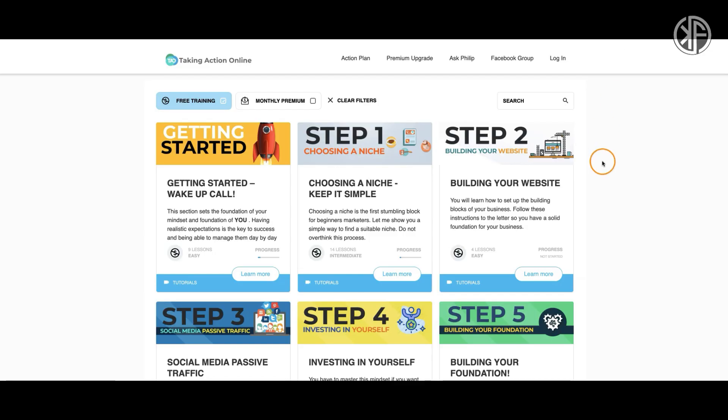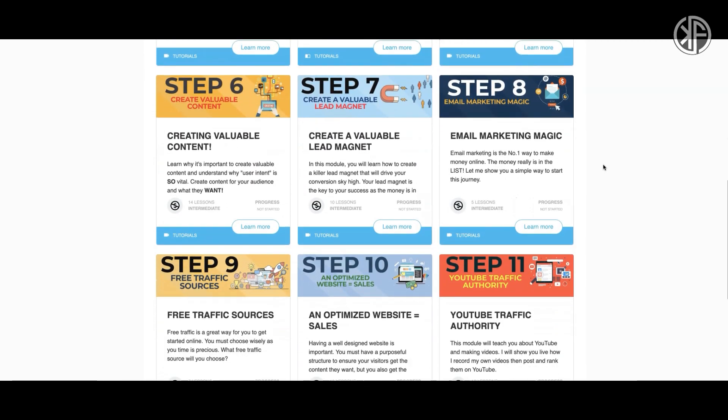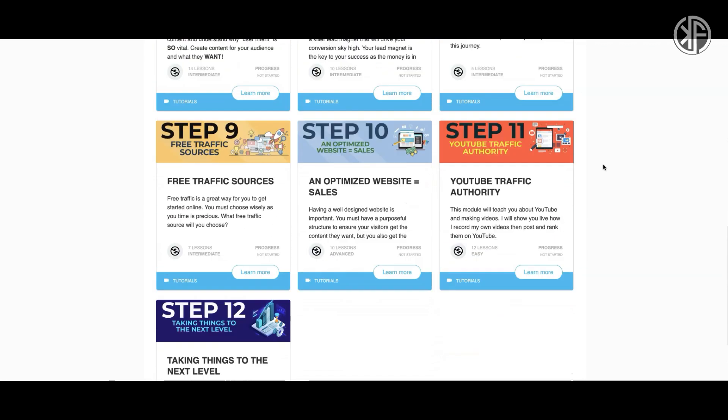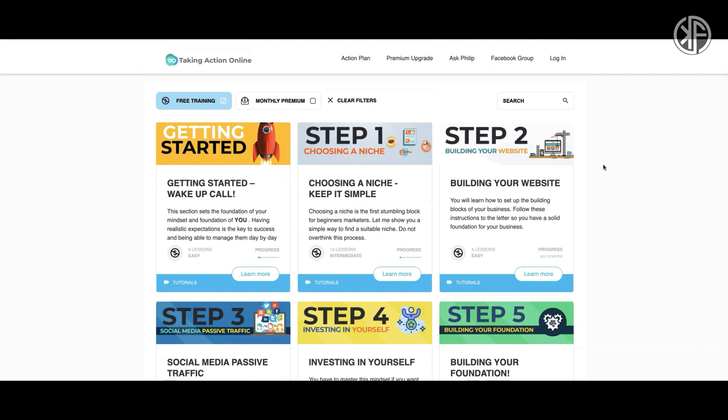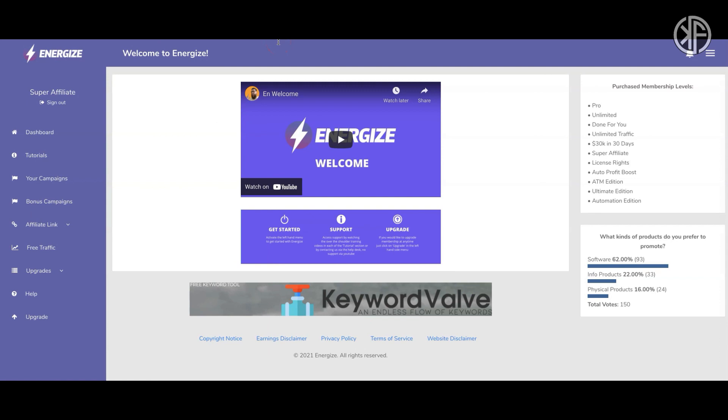Once you've kicked the shiny object habit, check out Bonus #2, valued at $500: free access to the Taking Action Online 12-Step Action Plan. This plan helps you build your affiliate marketing business step by step. My coach and mentor Philip Borrowman will be building his affiliate marketing business alongside you, giving you an over-the-shoulder tutorial view. Together, both bonuses are worth over $1,300.